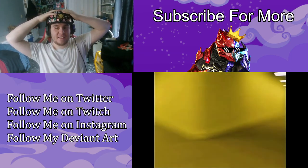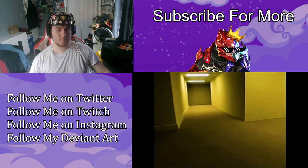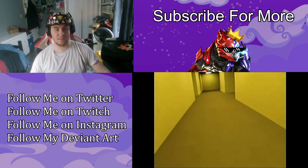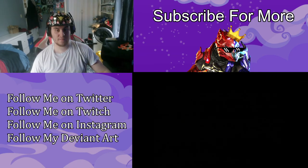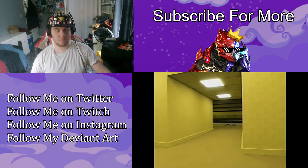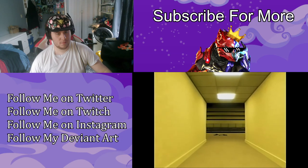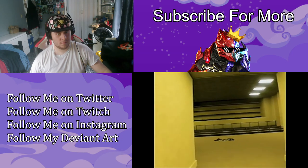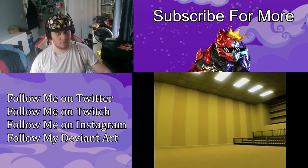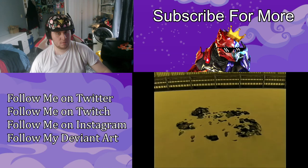I don't want to go through this again like the last video, where the monster's face will pop up again. What the — is that a balcony? No, more like an auditorium. What is that?